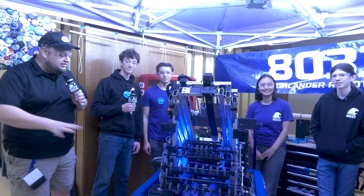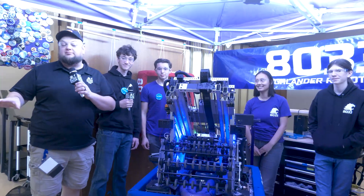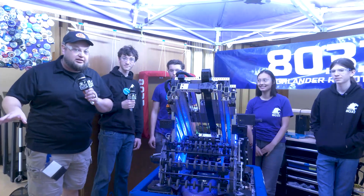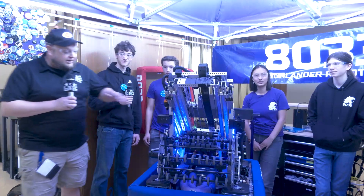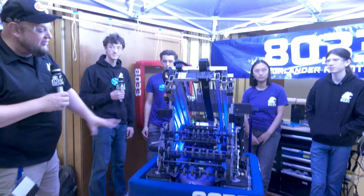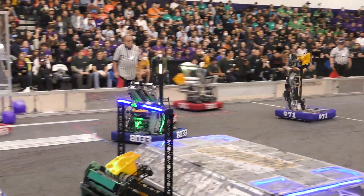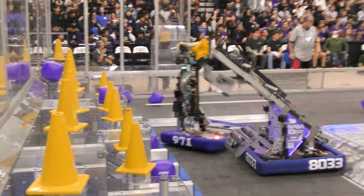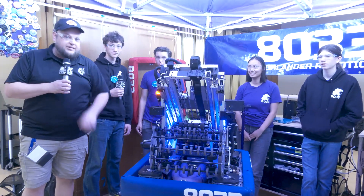Hey everybody, it's Tyler here at Chessie Champs checking in with team number 8033 Highlander Robotics. Definitely one of the big up-and-coming teams here in FIRST — two regional finalists this year, and went down to the lower bracket finals in their division as well. Congratulations on a great performance. Highlander Robotics overall is a very well-packaged machine. We'll be going through their drive base, intake, transfer area, elevator, and some cool stuff they're doing in programming. Let's learn more about Highlander Robotics here on Behind the Bumpers.